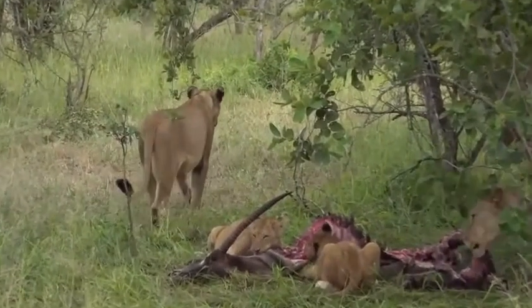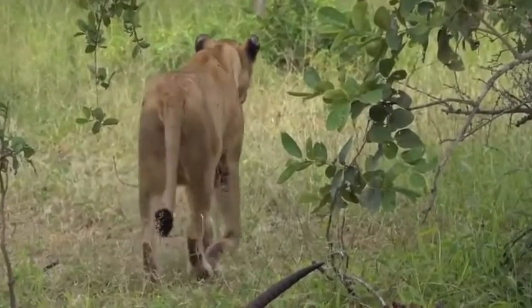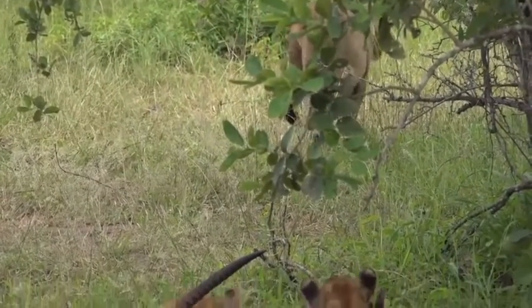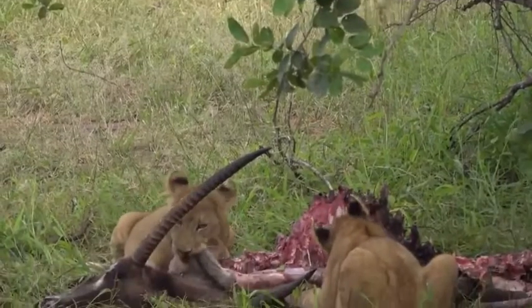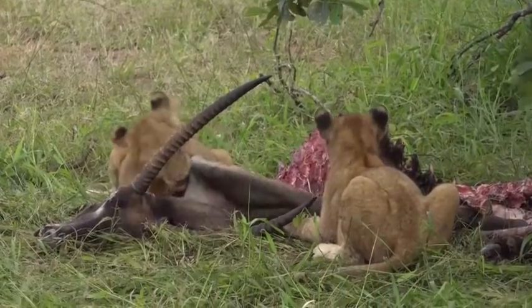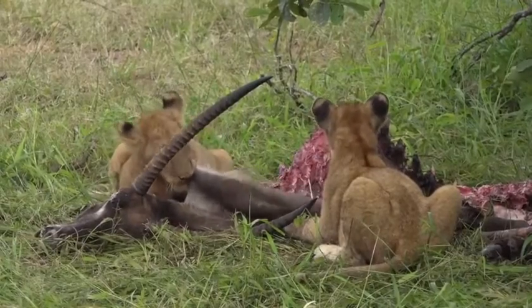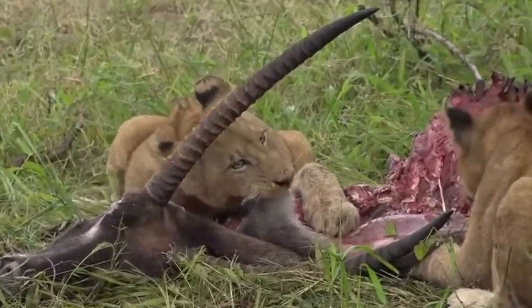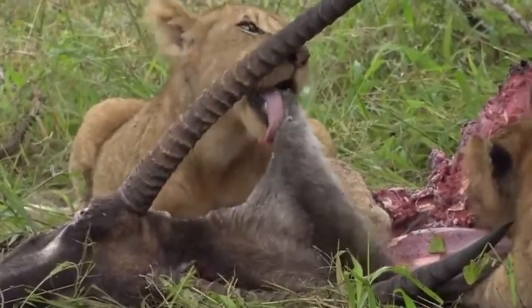Luckily for us, there's not a lot of water around — as we saw last night in the form of puddles on the road. So they have to go to Biffles Hook Dam to have a drink. Quarry Pan is just a little bit too far away. So we might get them going all the way back again, which would be quite nice — to see the whole pride move towards Biffles Hook.